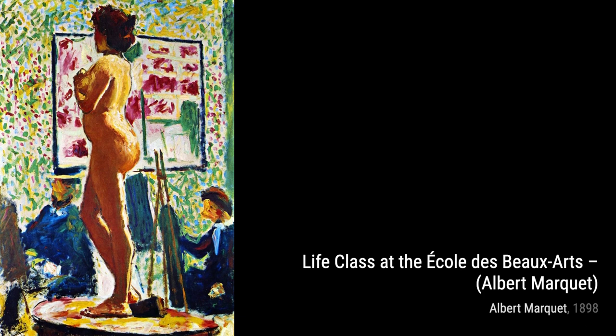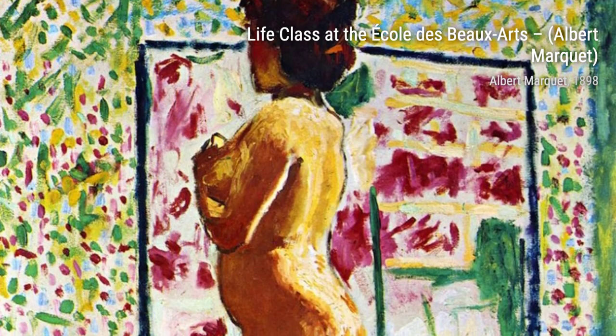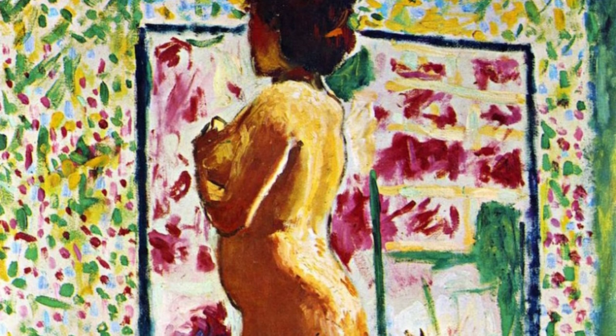Rotterdam showcases Marquet's talent for capturing the energy and movement of a bustling city. The vibrant colors and dynamic brushstrokes bring this urban landscape to life.